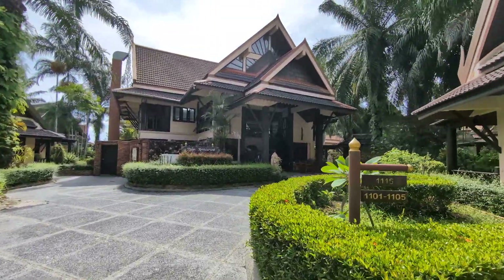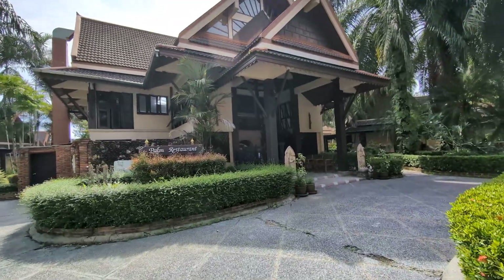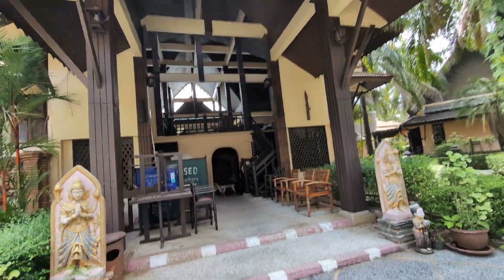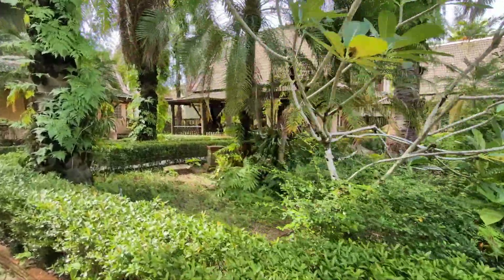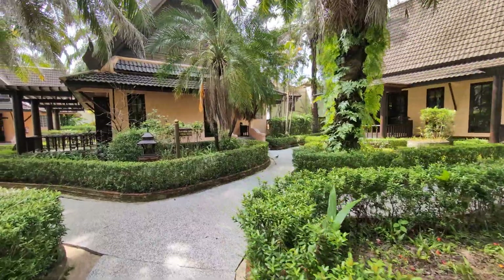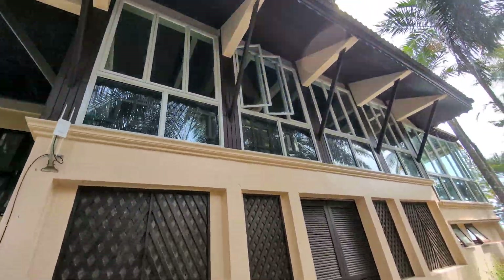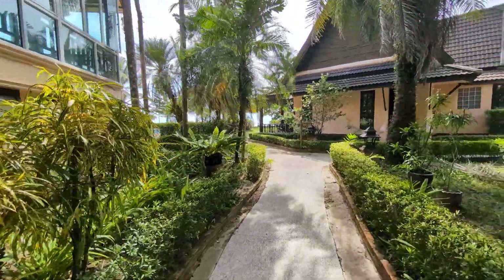The main restaurant area is up here — that's the restaurant there.